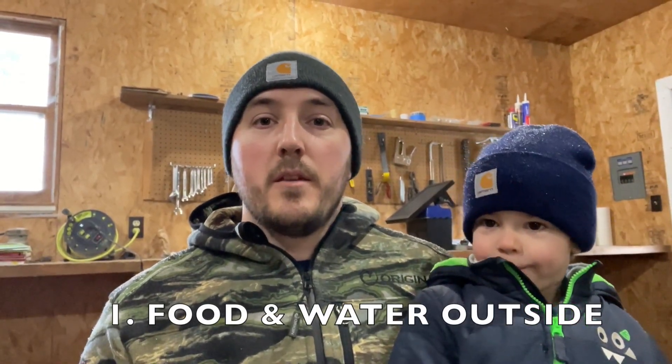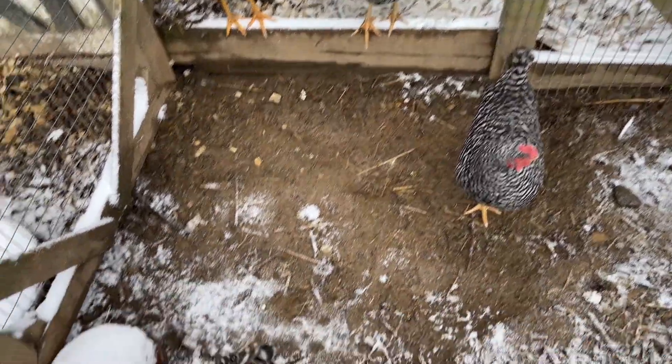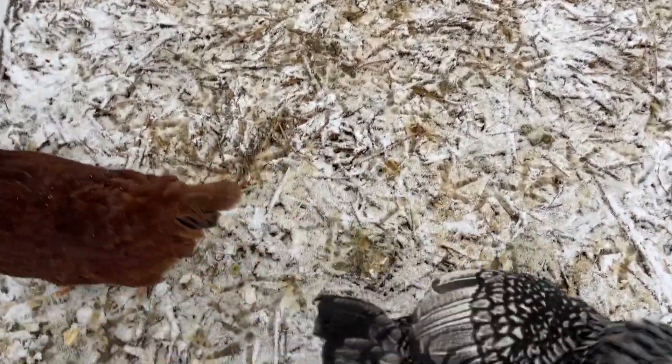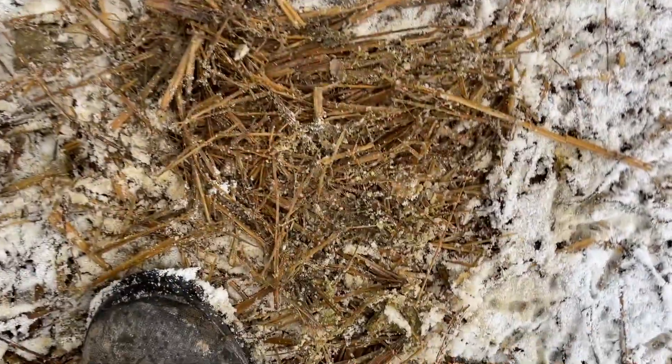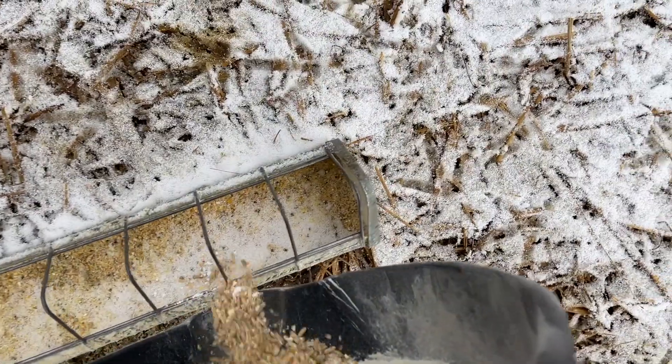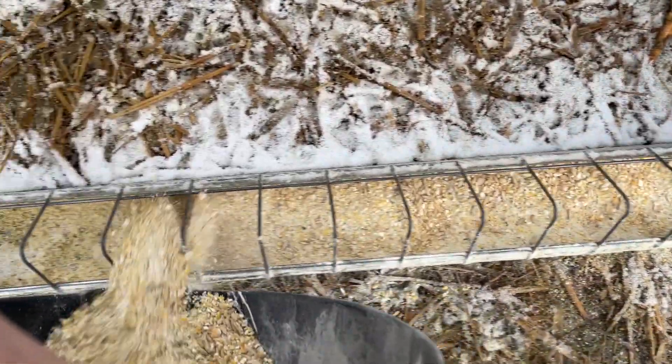Number one, for this year I have moved the food and water outside of the coop. The reason being, last year the chickens made kind of a big mess of the food. They would spill it out of the feeder, and it would mix in with the bedding, and then it would get a little bit wet from the water splashing on it, and it kind of just rotted and smelled badly, and it just didn't seem like a very hygienic situation. So for this year, I've moved both the food and the water outside.